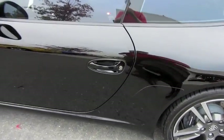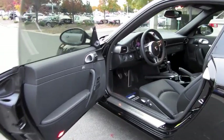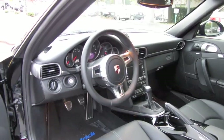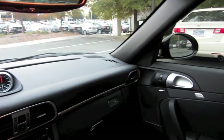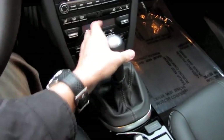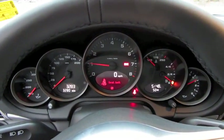The 911 Black Edition is a limited production vehicle for 2012. It comes in either two standard colors: regular black or basalt black metallic. This one being the standard black exterior. And as in traditional Porsche fashion, you have the key to the left of the steering wheel, with a six-speed manual transmission.